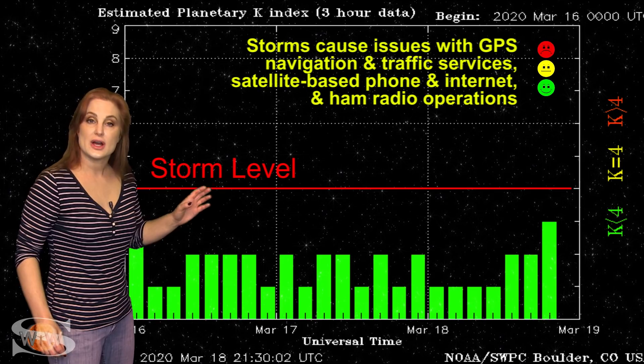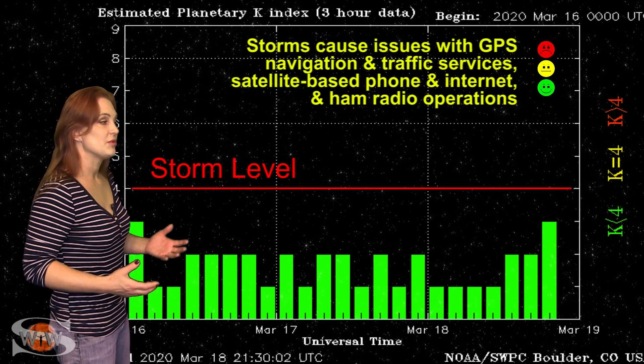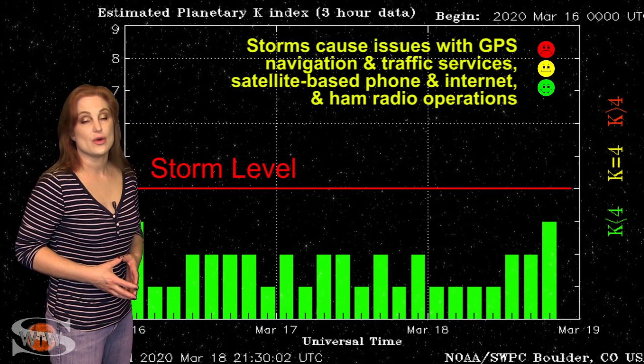Aurora photographers at high latitudes, you might get a little bit more show. Mid-latitudes — not much of a chance for you. The conditions are just too quiet, and unfortunately it's going to continue to be like this easily over the next week.